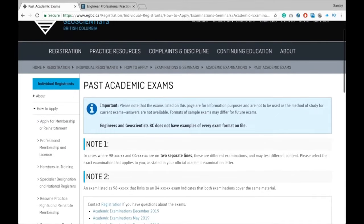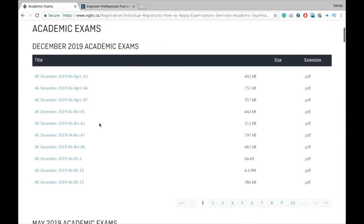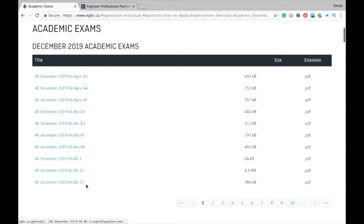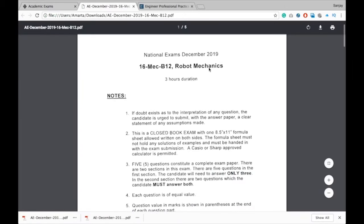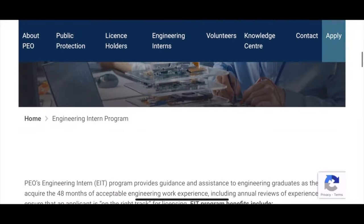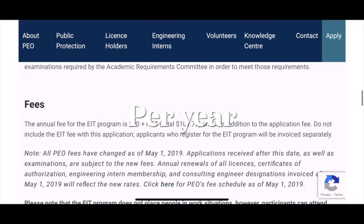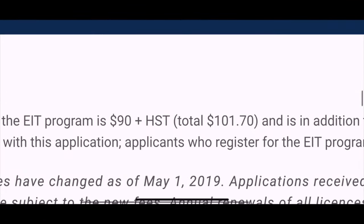There's also a website where you can get all previous technical exams for all engineering areas — such as electrical, mechanical, and civil engineering. The link is in the description box below so you can access past exams for your own field. You can get registered in the EIT program right after meeting the academic requirements. The registration fee for EIT is $101.70. If you have any questions, please let me know in the comments. If you liked this video, give it a thumbs up and subscribe — there's a lot more coming. Take care and see you again!